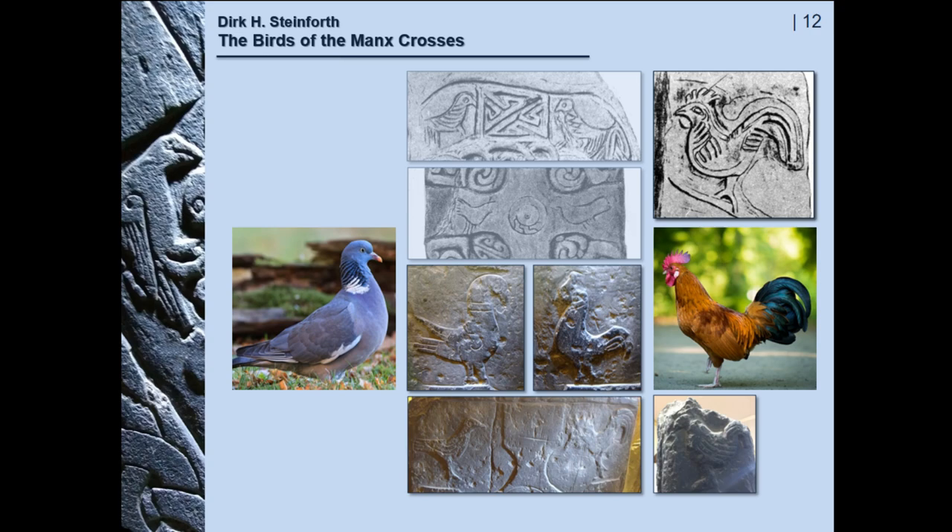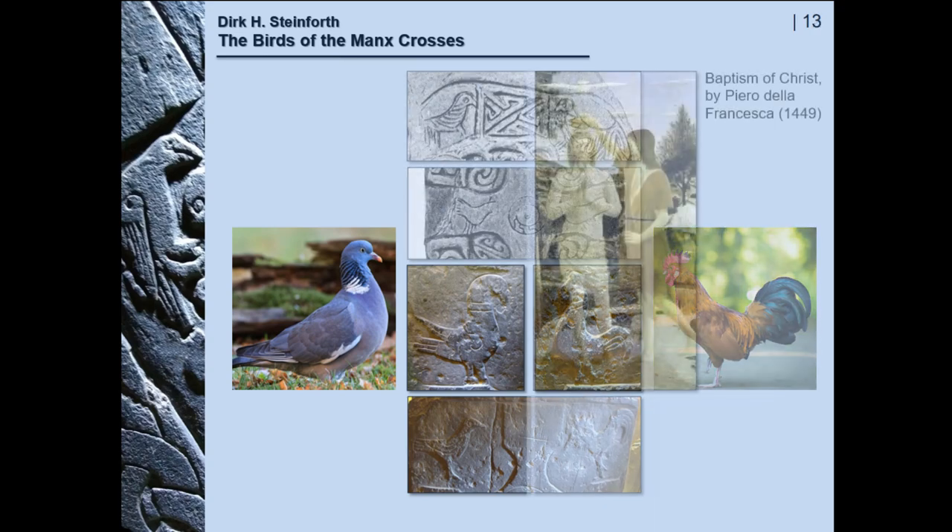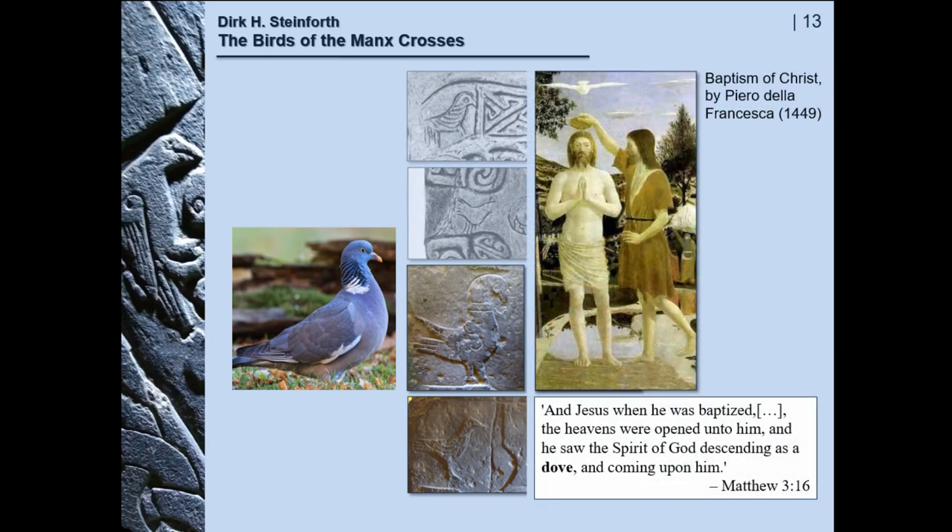What does this mean? The dove is well known as a symbol for peace and peacefulness, but as there is no sign of any olive branch — which is quite common to identify this — it's more likely that here the bird is meant to symbolize the Holy Spirit, as given in Matthew 3:16, relating that on being baptized, the Spirit of God descended as a dove, coming upon Christ.